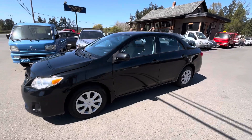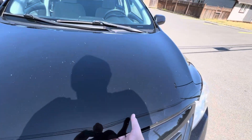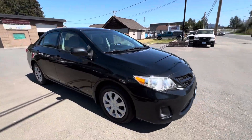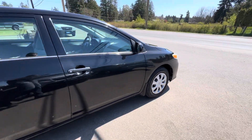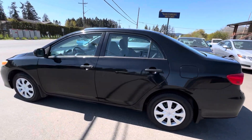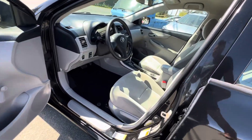2011 Toyota Corolla, this is a four-door with a four-cylinder 1.8 liter engine. All four tires are in great condition — they're Tiger Paw tires made by Uniroyal — and it has the automatic transmission.